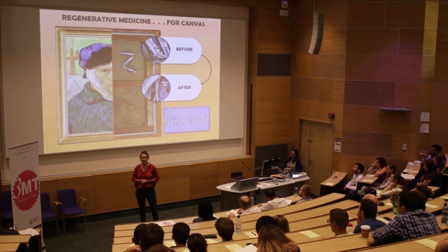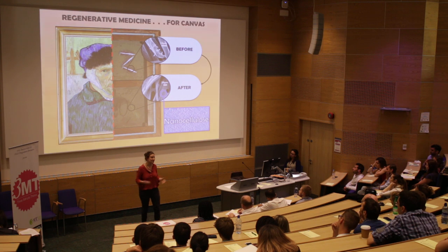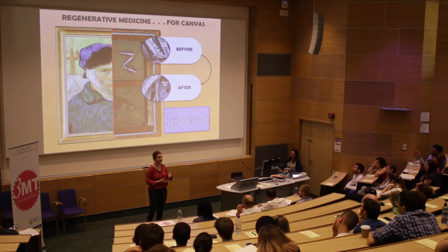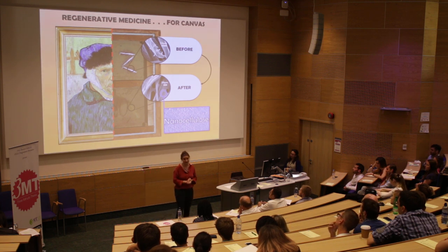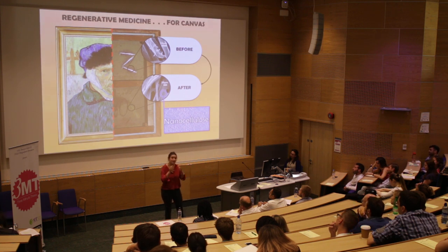To assess that, I'm using tools available in medical science — from the macro scale, pulling canvases apart until they break, to the nano scale, looking at adhesion between treatments and single canvas fibers. Also important in conservation is the stability of the treatment, so physical and chemical properties are assessed before and after accelerated aging.